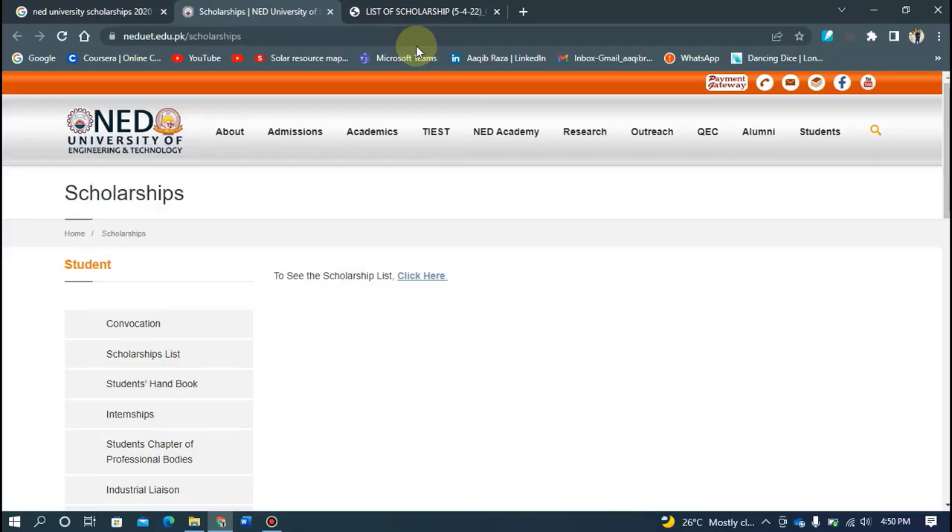Welcome to my channel, hello and welcome back. In today's video, we will discuss which scholarships are available at NED University. I will briefly tell you about which scholarships you can apply for, the eligibility criteria, and how many students can benefit. We will discuss scholarships related to NED University.